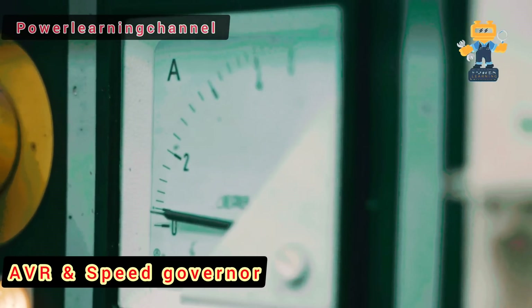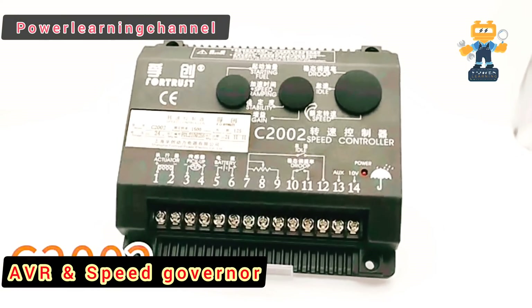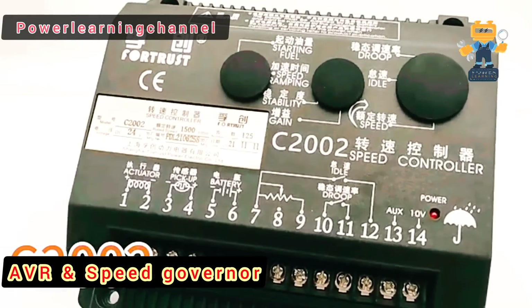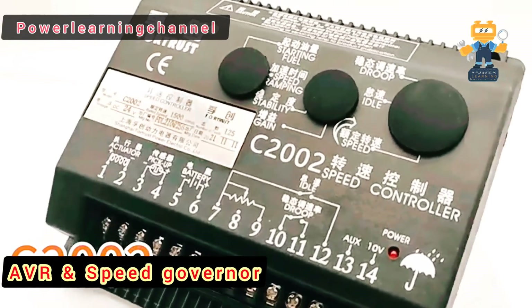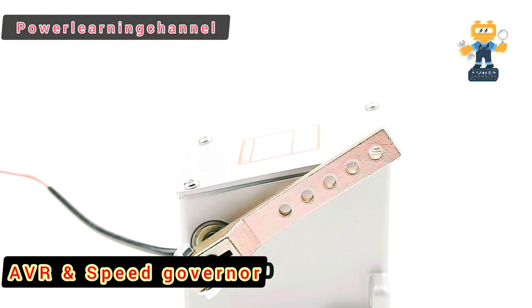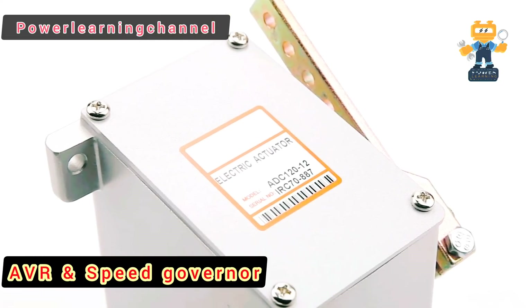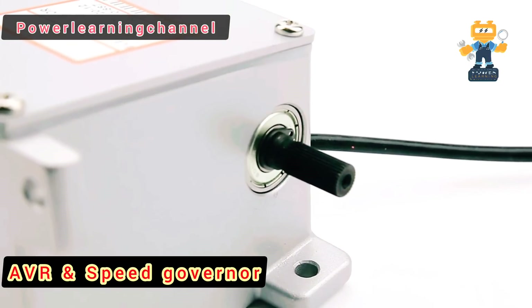Now let's look at the speed controller. This one controls the engine speed of the diesel generator. It keeps the engine RPM — revolutions per minute — stable, ensuring that your generator is operating at optimal performance. If the load changes, the speed controller adjusts the fuel supply to the engine, so that the RPM doesn't drop or surge, maintaining both performance and fuel efficiency.